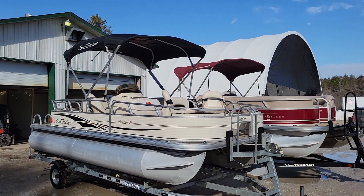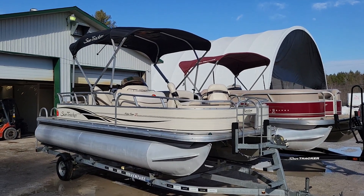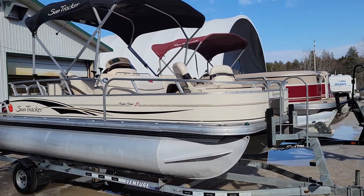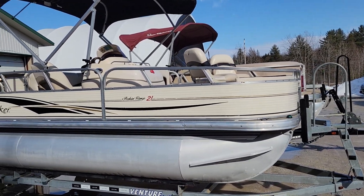Good afternoon folks, thanks for tuning in and watching another video. Just wanted to feature this 2008 SunTracker Fishing Barge — it's a 21-footer.